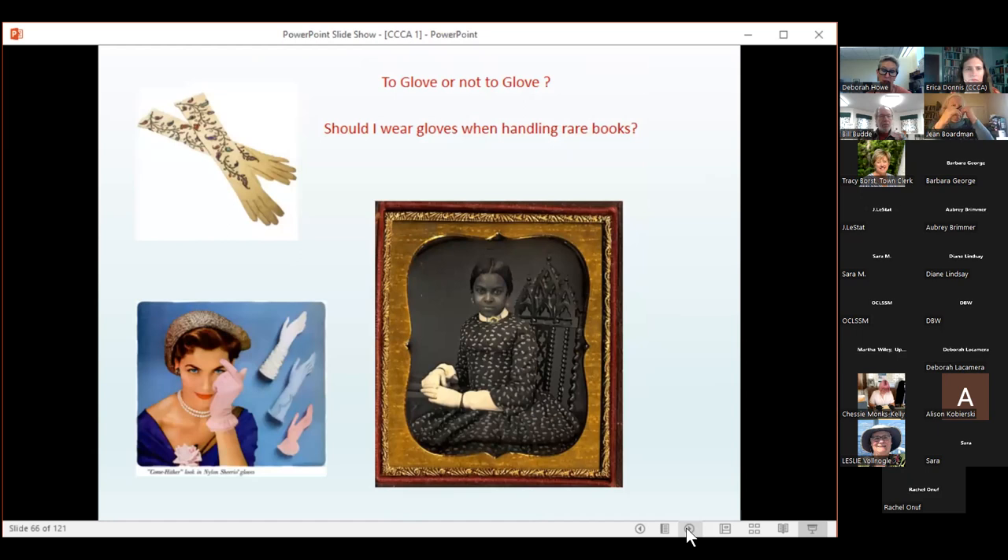A large question that always comes up is whether to wear gloves or not when handling books. In the past, gloves were required due to concern that natural oils in the hands would transfer to the book. But over time, people realized it made handling tricky, clumsy, and sometimes challenging — and sometimes caused more physical damage than simply washing your hands and making sure they were dry before handling. The current approach is not to wear gloves; however, when handling photographs and silver, gloves are recommended.